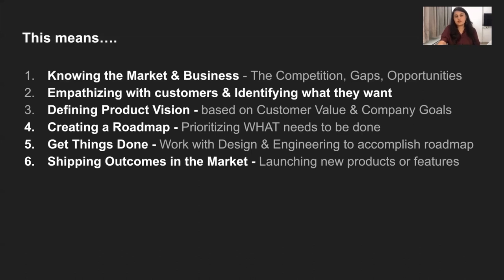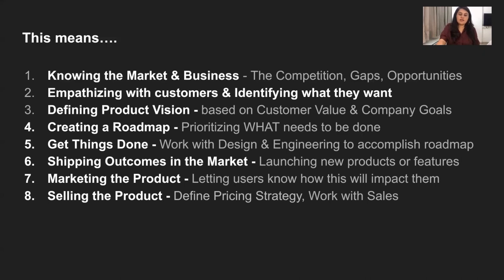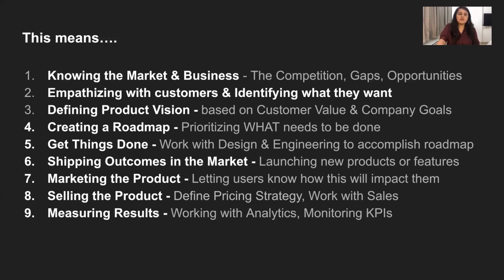The next piece is: once you've actually built out what your product is — in the software space that would be a software release — you would be shipping or launching your product in the market. That does come with things like marketing your product, which brings in skill sets like understanding personas and user segmentation. How you plan to take this product to users and what pieces you plan to highlight is really important in making it a success. Sometimes that also involves defining things like your pricing strategy or working with sales, though this may not apply to every role.